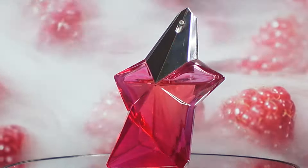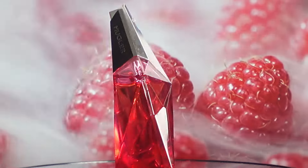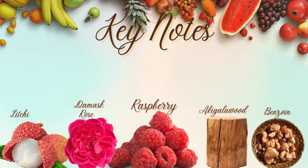This next one is Angel Nova by Mugler. This is your sweet, juicy, tart, raspberry rose type of fragrance. You have raspberry, lychee, damask rose, akegala wood, and benzoin. This one puts you in the mind of a Delina or the Delinas type of DNA, but it is a little bit sweeter and a little more tart in my opinion. You don't get as much of the rose in this fragrance as you do in your Delinas.